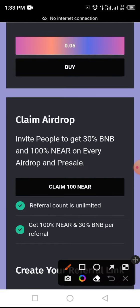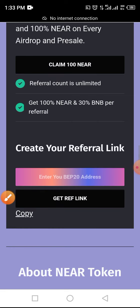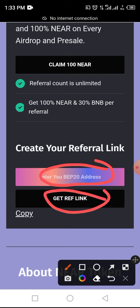There is also an amazing referral program where you refer someone and get 30 BNB and 100% NEAR tokens on every referral through your referral link, deposited directly to your wallet. To create your referral link, the process is simple — copy your BEP-20 wallet address, tap on 'Generate Referral', copy your link, and share it with friends, family, or on social media. As soon as they start claiming or buying tokens through your referral link, your reward is deposited directly to your wallet.